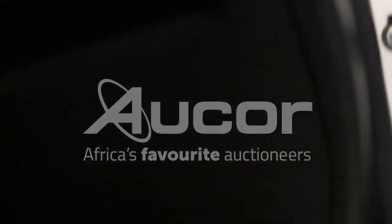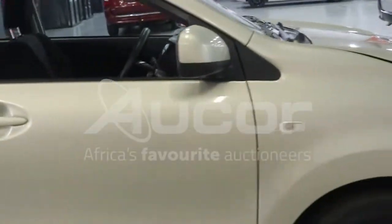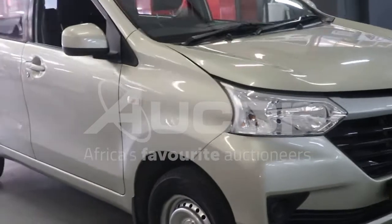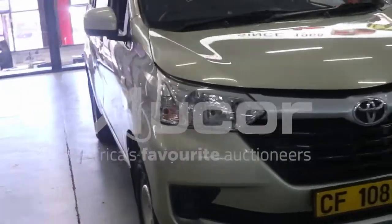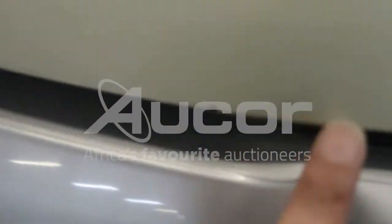Now I'm going to open up the bonnet. This is very nice. A couple of chips to note here on the bonnet. Let's open it up.